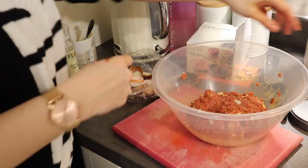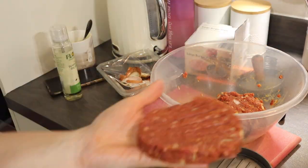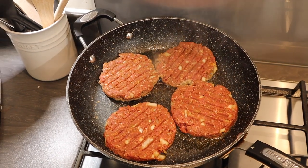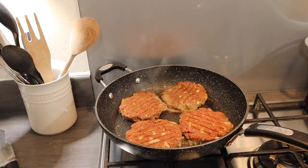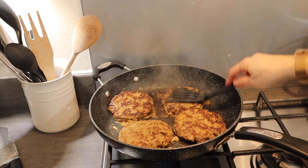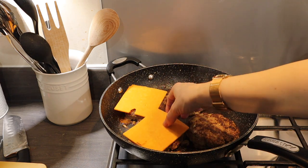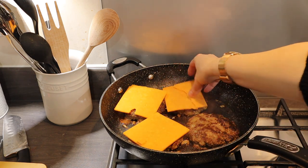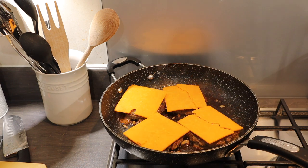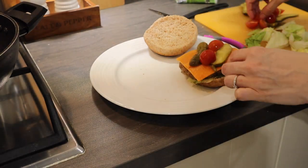I have a burger press from Aldi which makes perfectly shaped burgers, but you can just shape them with your hands. Place into a hot pan with a bit of spray oil and fry on each side for around four minutes. Once almost ready, put a slice of low-fat cheese on each burger, load it in the bun with salad and sauce, then serve with the wedges and some corn on the side.